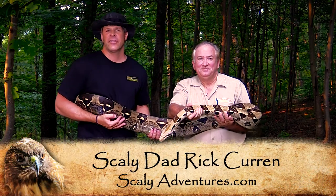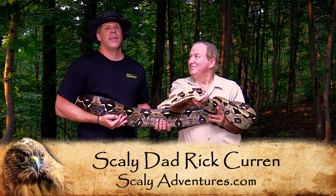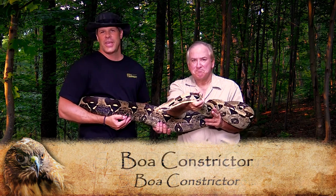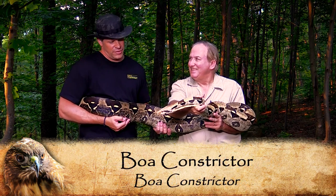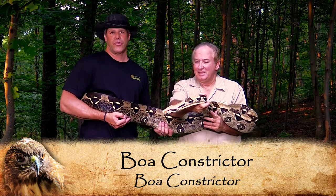Hey guys, Rick Curran, the Scaly Dad here at Scaly Adventures, with one of my big friends and another good friend of mine as well. First of all, I've got Randy, the Critter Keeper here with me today and he brought along one of his beautiful friends named Athena. Athena is a common boa constrictor.